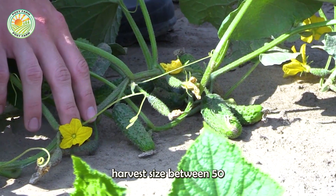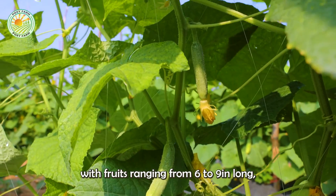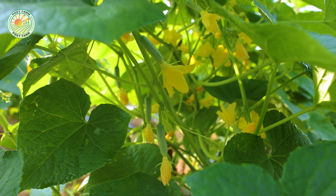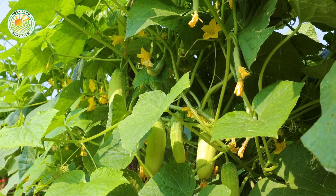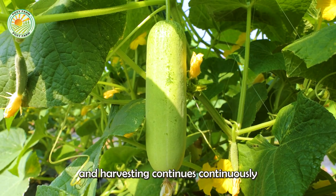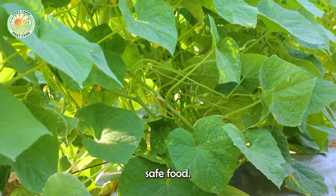Cucumbers typically reach harvest size between 50 and 70 days after planting, with fruits ranging from 6 to 9 inches long depending on the variety. And the cycle of growing and harvesting continues continuously to provide consumers with clean, green, safe food.